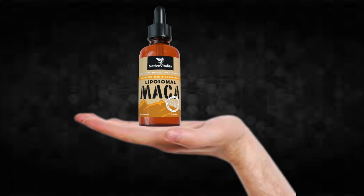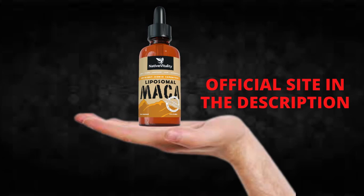Hi, my name is Adam and today I'll tell you everything you need to know about Liposomal Maka before actually buying the product. I also have two really important alerts, so pay close attention to what I have to tell you.